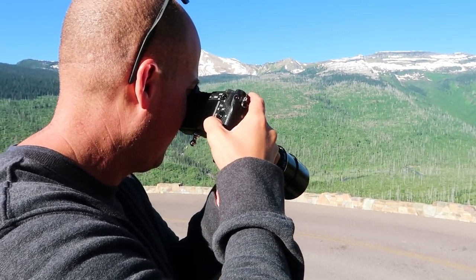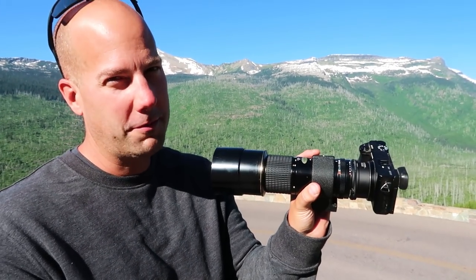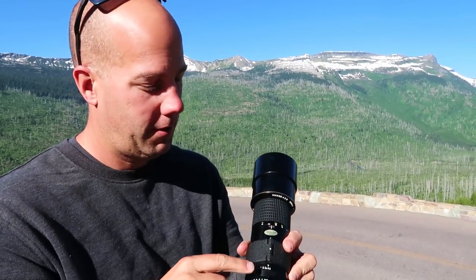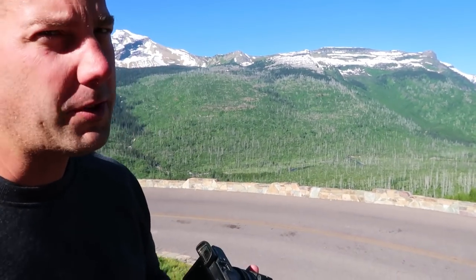I see a lot of... yes it is, thank you. It's a 300 — a 1970s era manual focus only 300 — which on this crop sensor is like a 450, so it's long.